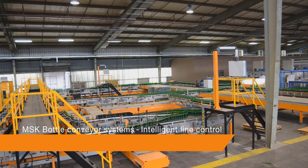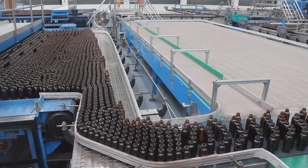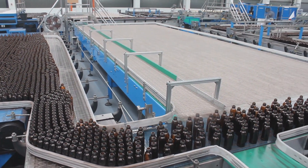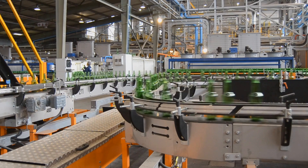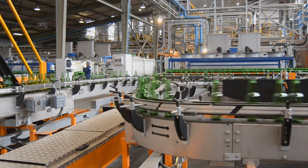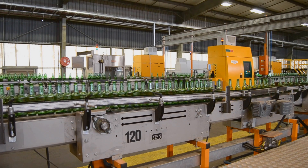How does MSK help monitor line production efficiently? For this task, MSK offers intelligent line control. The intelligent line control system observes upstream line production and, based on this information, automatically adjusts line speeds in real time to avoid jams and reduce downtime.